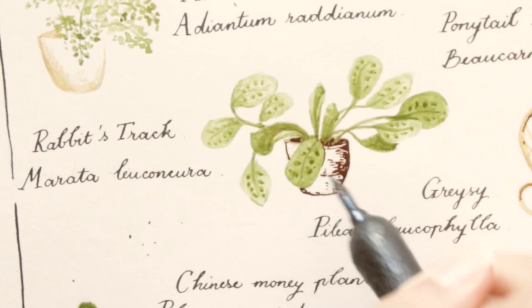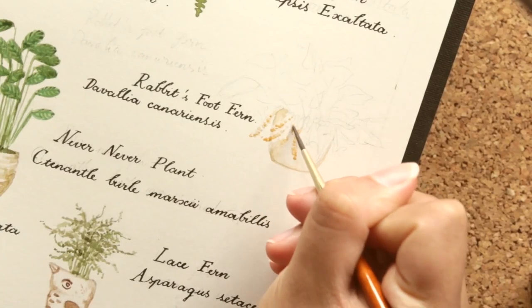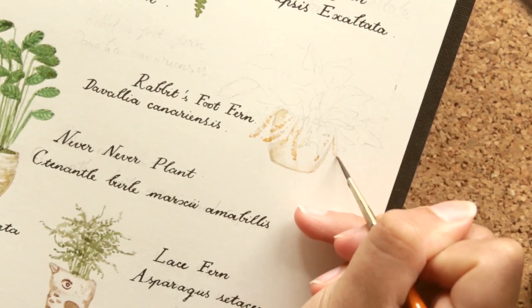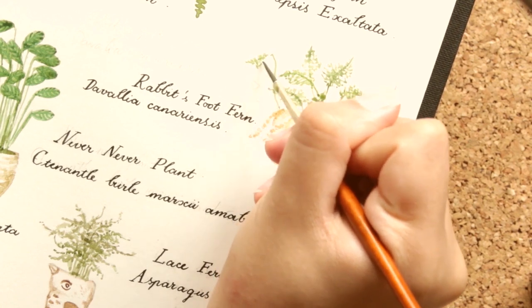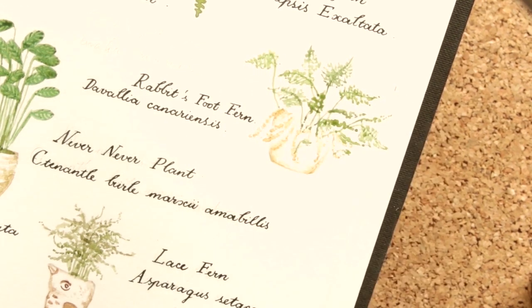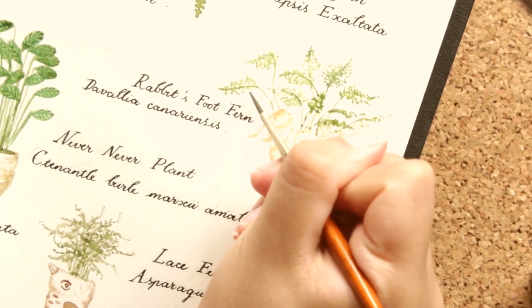Another member of the prayer plant family, this rabbit's track plant is just too freaking cute, and in the summer she sprouts these adorable tiny white flowers that are always the highlight of my summer. On the rabbit theme, I am convinced that this next guy is only named rabbit's foot fern because the name spider plant is already taken, because his little rhizomes look exactly like spider legs. They creep most people out, but I find it so adorable. Come on — fuzzy spider legs? Cute.